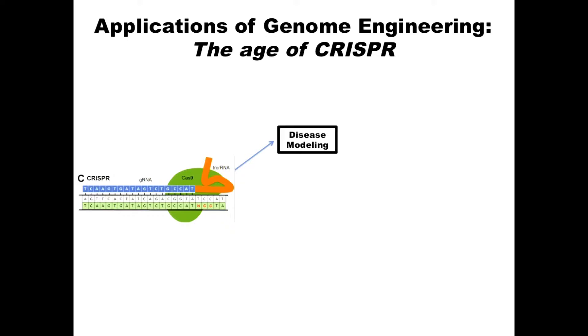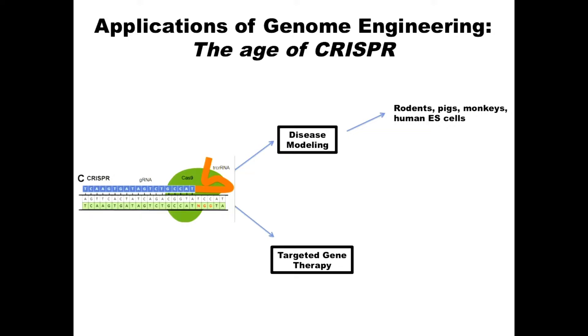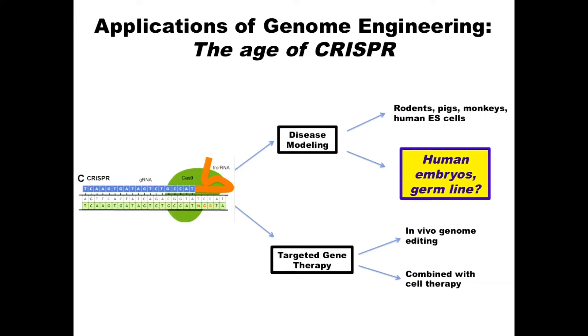For disease research, we can make rodent, pig, monkey, and human ES and mutant cell lines. Monkey mutants have been made for specific mutations. For gene therapy, in vivo genome editing works and is already going into trials. It is so efficient that one wonders whether one should do this in the human germline — a discussion that involves not only scientific but also ethical issues.